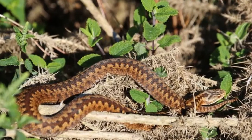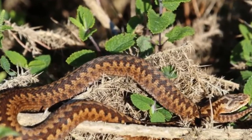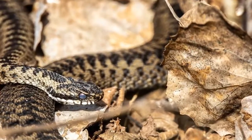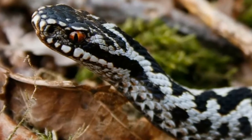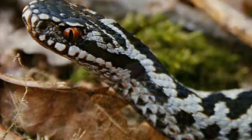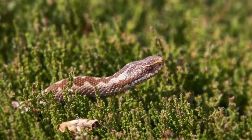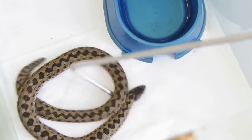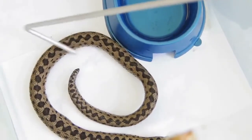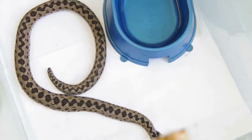Can an adder bite kill a dog? While there have been cases where an adder bite has led to the death of a dog, these are very rare. One study found that fewer than 1 in 20 dogs died as a result of an adder bite. Each year there are millions of visits to areas where adders occur, yet very few bites occur. Research indicates that there are around 50 to 100 adder bites to people per year in Great Britain.